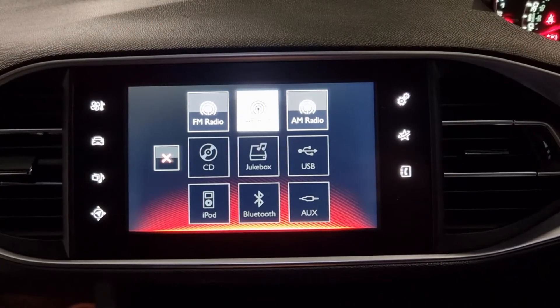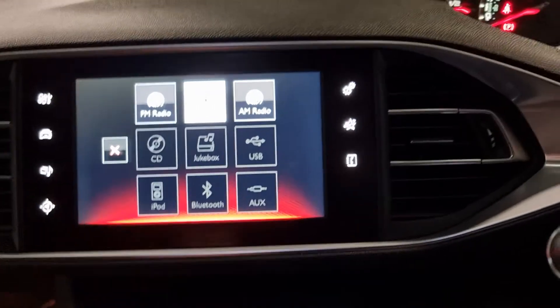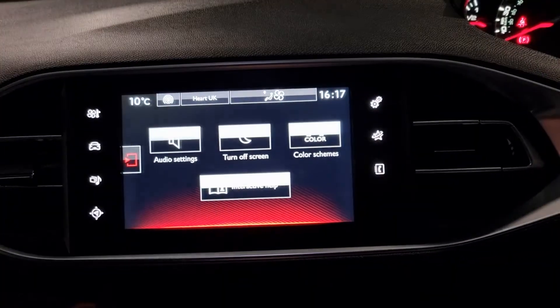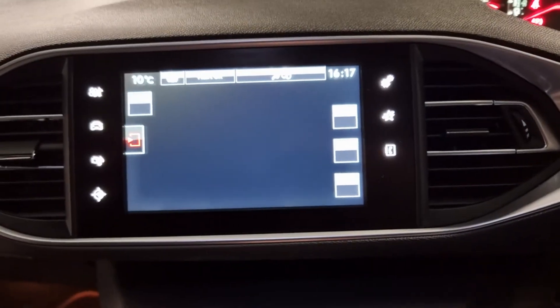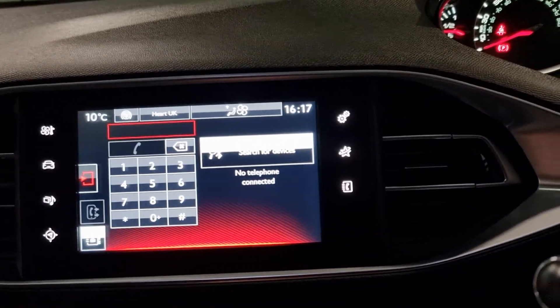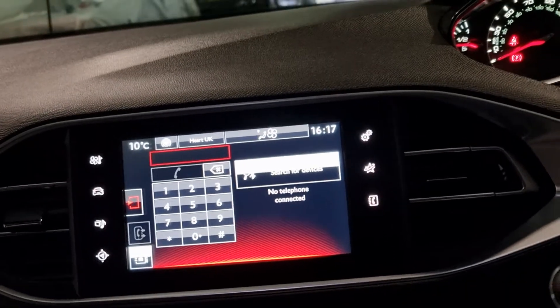You've got FM, AM, DAB, USB, Bluetooth, AUX, satellite navigation, all of your display settings, Peugeot Connect, and your phonebook for connecting your phone up to the car. There's so much to go through — I'm sure it'll keep you busy playing with the screen.